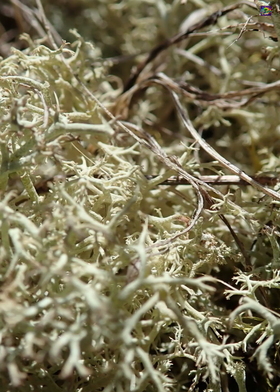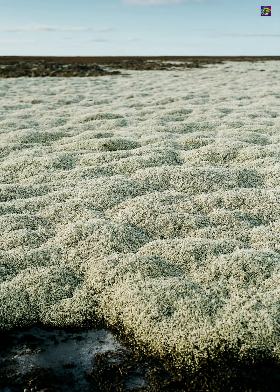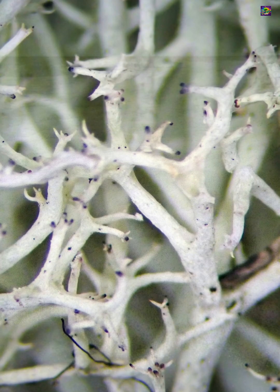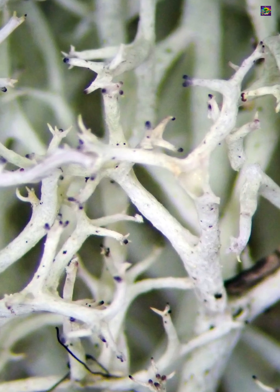In northern ecosystems, reindeer lichen shapes the ground layer of forests and tundra, creating a soft, insulating surface that affects how water, heat, and nutrients move through the ecosystem.